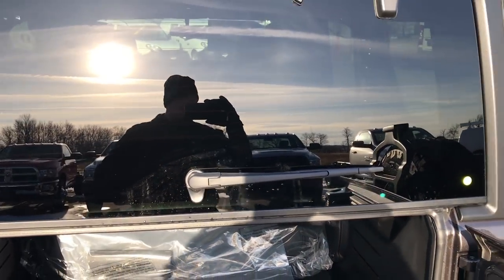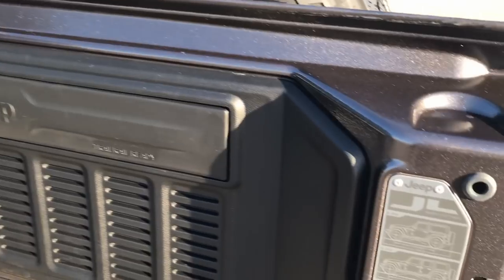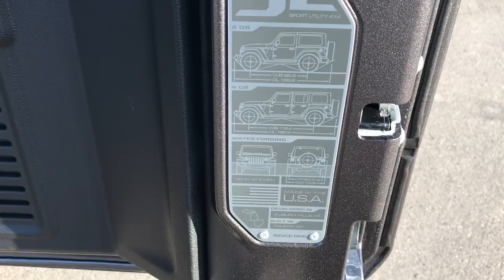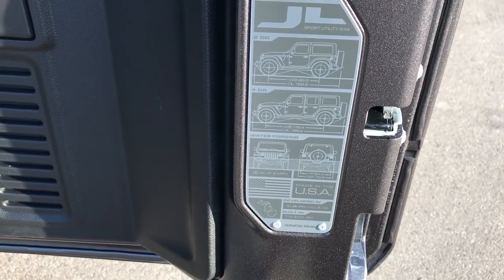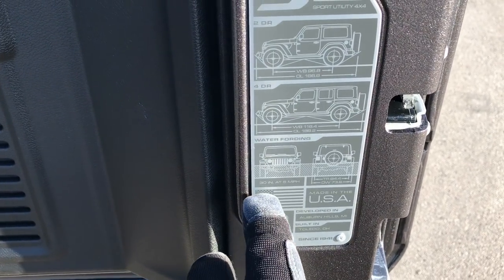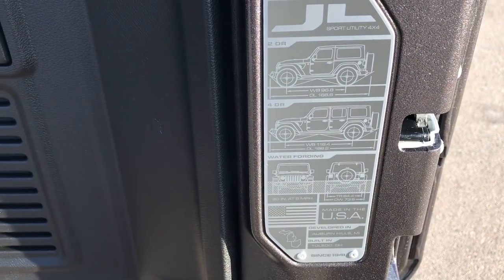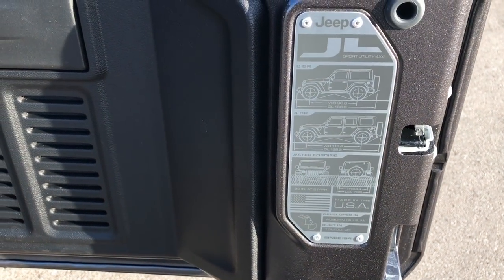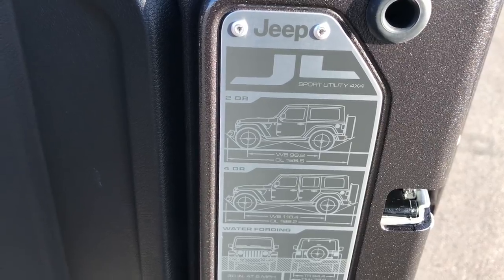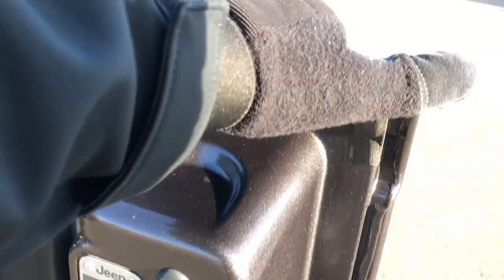Otherwise it's pretty much the same as far as the hard top works. They also do the stamp on the back of the Jeep that gives you some of the specs — where it was built, where it was developed, and some of the off-road characteristics such as 30 inches of water fording at 5 miles per hour. It also gives you the wheelbase specs for both the 2-door and the 4-door. Kind of a neat feature right there.